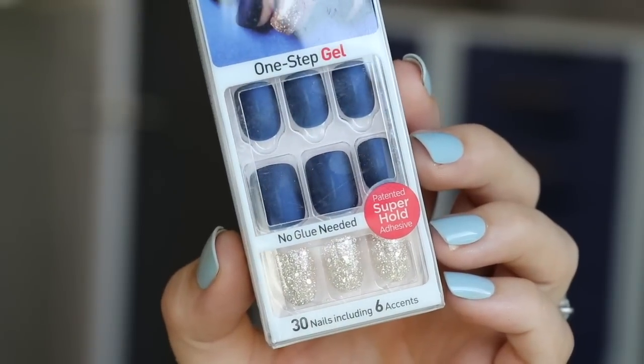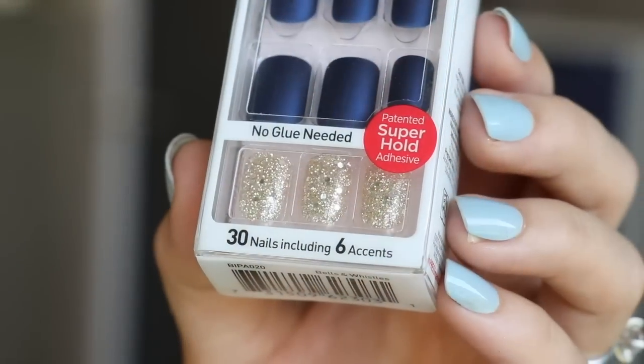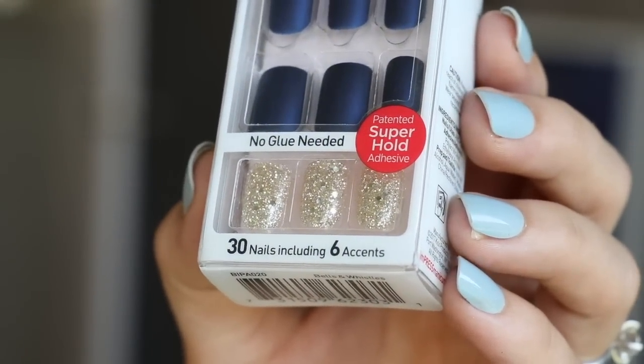Another one of my most-worn favorites is a navy blue style, in the style called Bells and Whistles. It comes with a glittery accent nail, and across the board with Impress, I find glittery nails are the thickest they have, so they pop off a little bit faster. I don't apply them all the time — maybe for an occasion where I want a glitzy nail — but knowing it'll be the first to pop off, I'll either replace it or swap in another nail. These are my favorite matte styles.